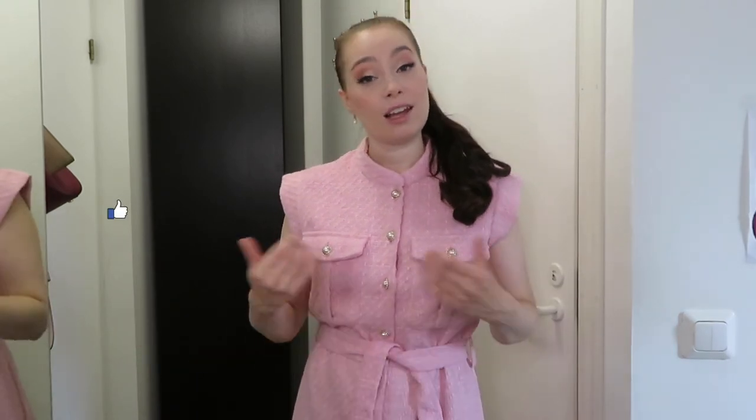Thank you so much for watching this Reserved clothing haul 2022! I'm so happy to be back with a clothing haul and I have some beauty hauls coming as well. I hope you found this video insightful and helpful. You'll find all the product details and my sizing information down below. If you like clothing hauls and what you saw, maybe like this video or subscribe to see what I have in store. Thank you so much for hanging out with me — I look forward to seeing you in my next video, bye!